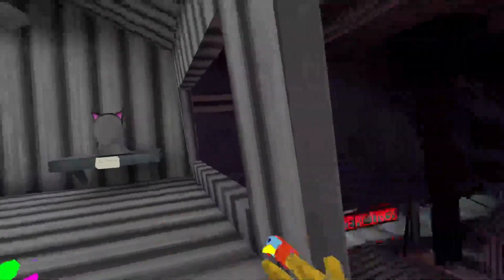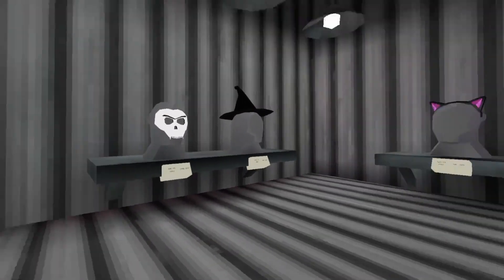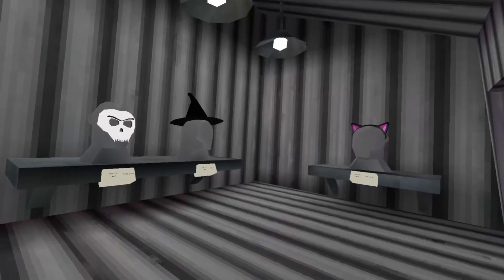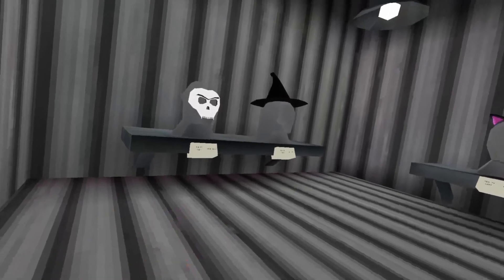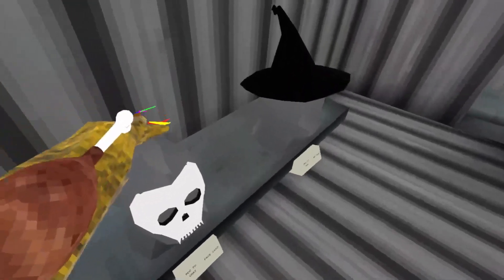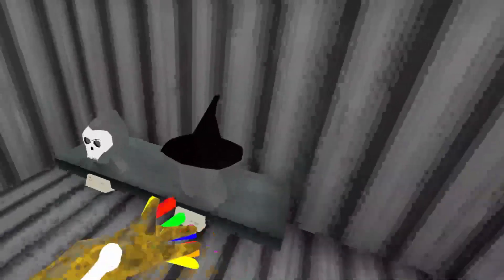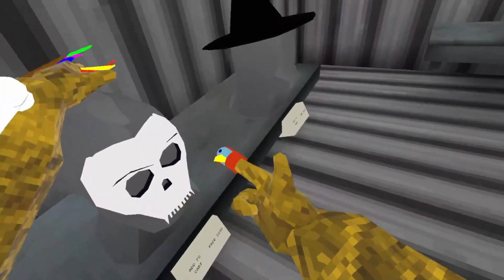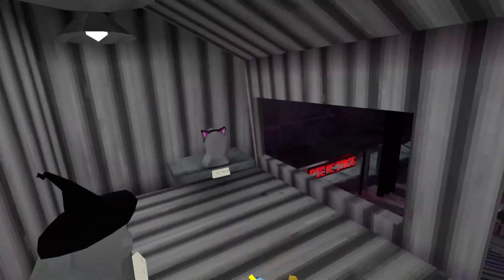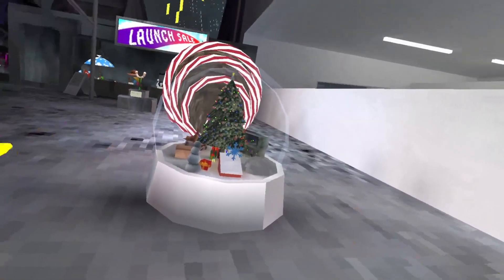Coming in at number four, we have the three Halloween-themed cosmetics up here in this small booth. The weird thing is that these cosmetics have been in here since practically the very start of Gorilla Tag, so it's weird that Lemming has decided to keep them in here when they are Halloween-themed. We have the cat ears, the wizard hat, and the skeleton mask - why did he keep these in here? Who knows.